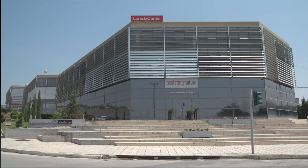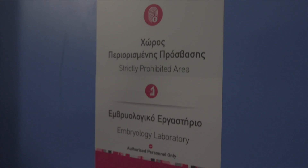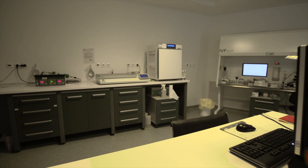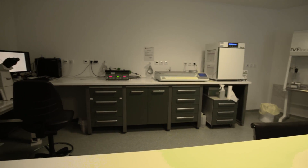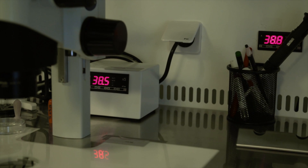The Embryology Laboratory is the core of the IVF unit. Quality control within the laboratory strictly adheres to ISO standards, and laboratory parameters such as temperature, gas concentrations and pH are controlled daily.